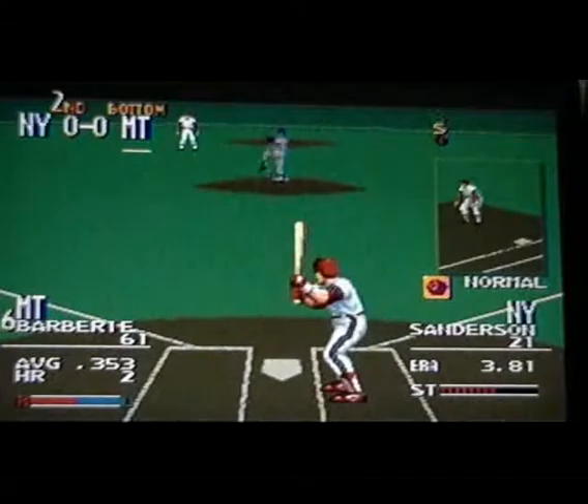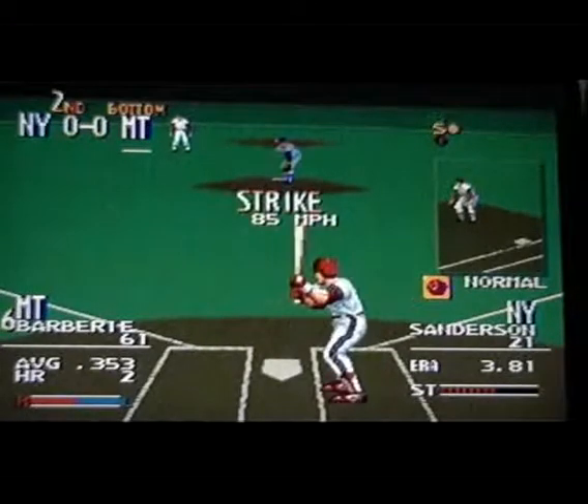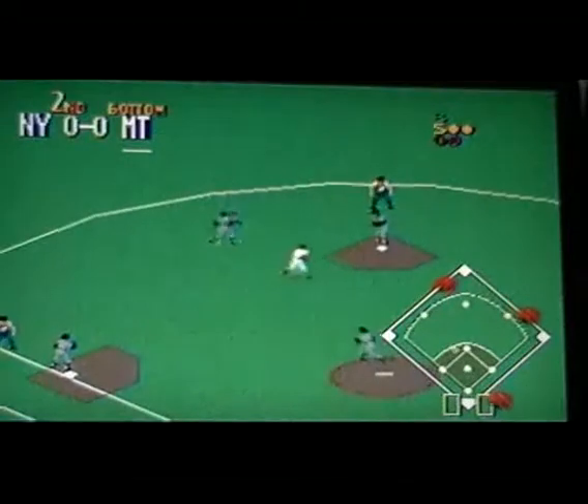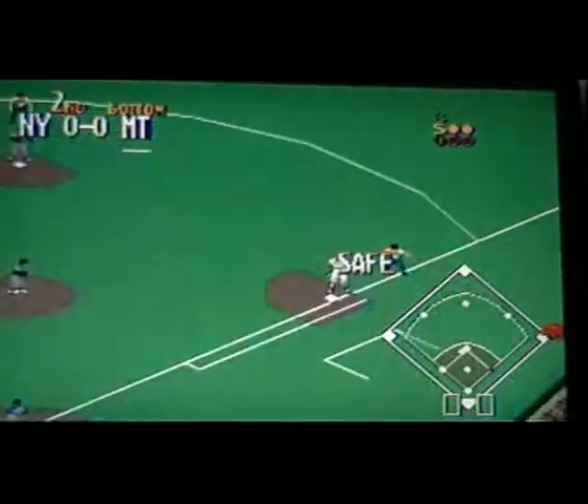Next up, number 61. Delivered — curve, swing and a miss, strike one. Curve, swing and a miss — strike two. The runner hits for third — in five, and makes the grab, down to second, close to first — double play.